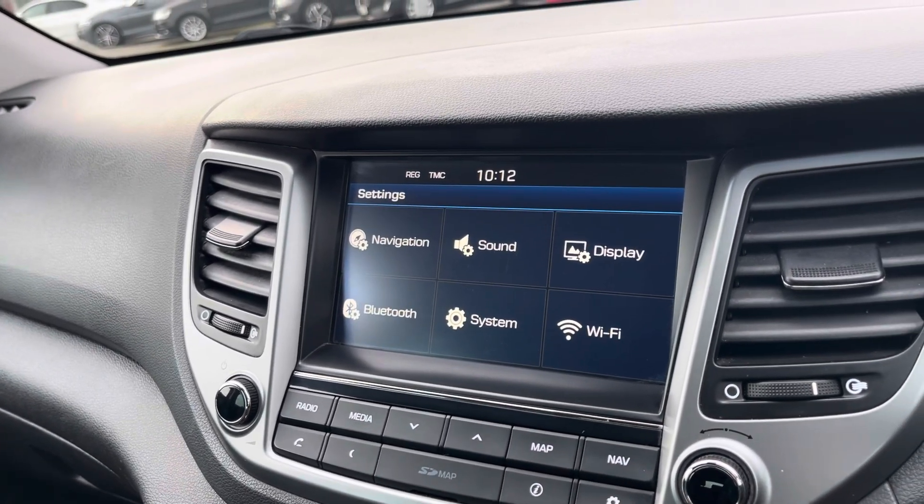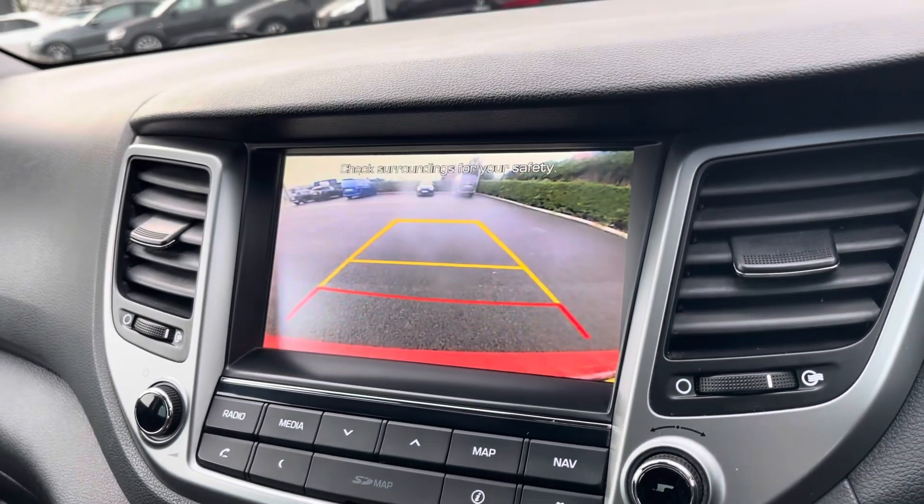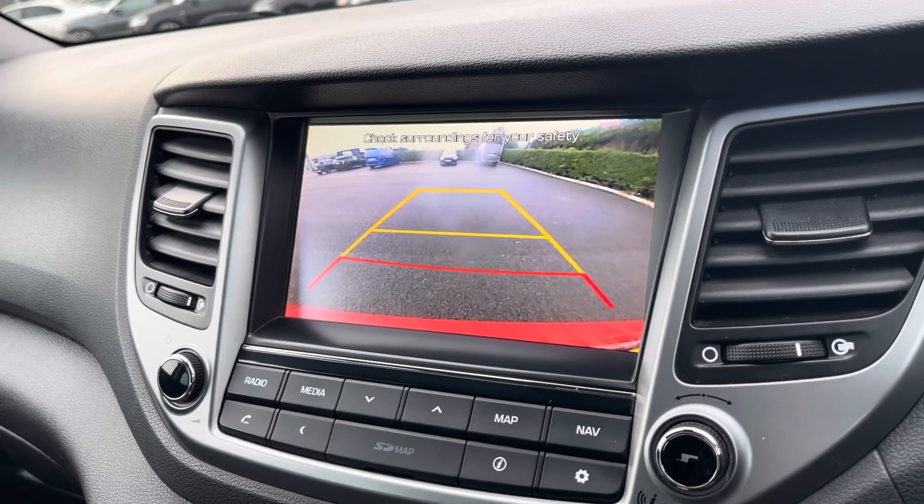By going into your settings, you can adjust any settings there to suit you. And by popping the car into reverse, it will bring up the rear view camera display, alerting you of any obstructions when manoeuvring.